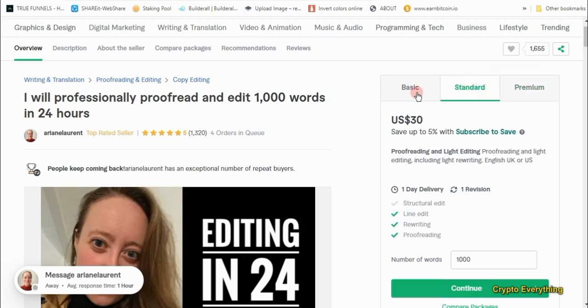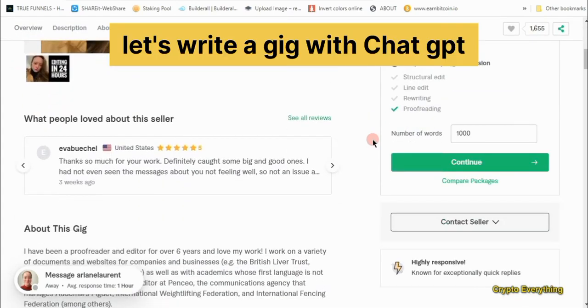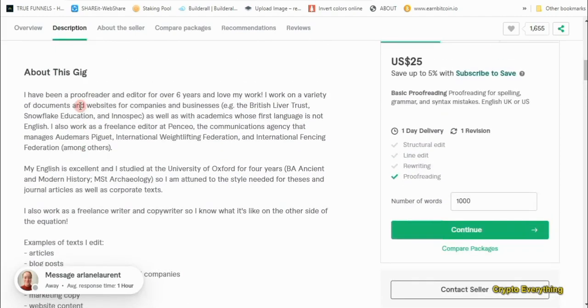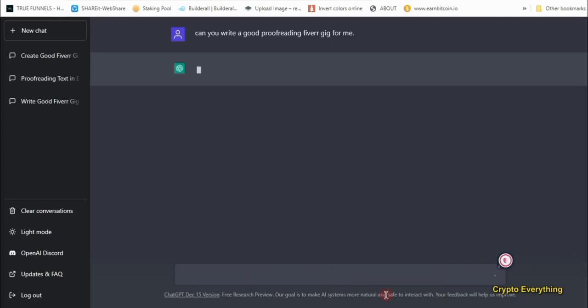First, if you're new and don't know how to write a Fiverr gig, ChatGPT can help you write one. Let's go to ChatGPT and write a Fiverr gig. The Fiverr gig helps you describe what it is that you are providing. We're going to go to ChatGPT and ask it to write one for us. I typed in: 'Can you help me write a good proofreading Fiverr gig?' and let's see what it gives me.